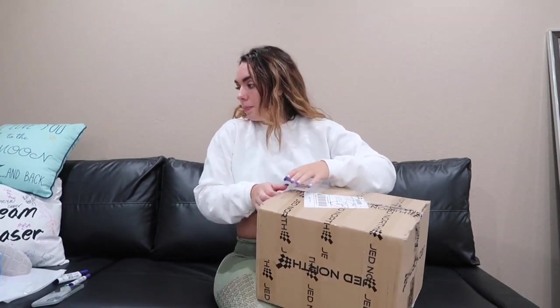This is like Christmas. Basically I don't have any scissors so we're just gonna see how this goes.